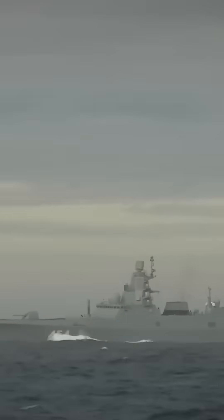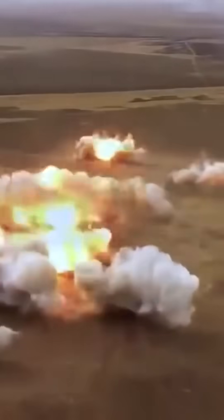First, their hypersonic glide vehicle design enables them to have exceptional maneuverability during flight. This feature makes them highly unpredictable and difficult to intercept, enhancing their effectiveness in striking designated targets accurately.